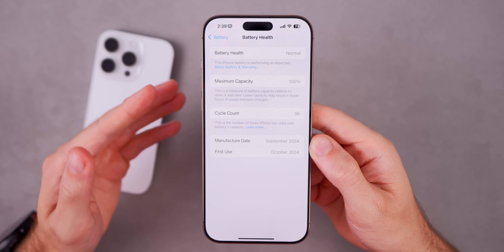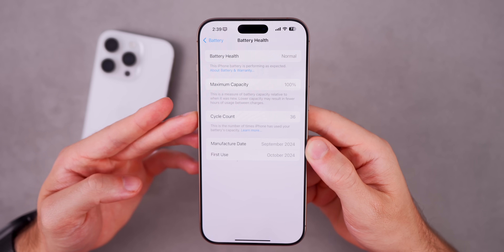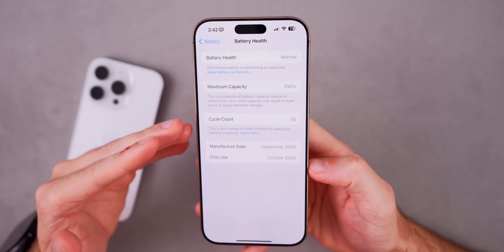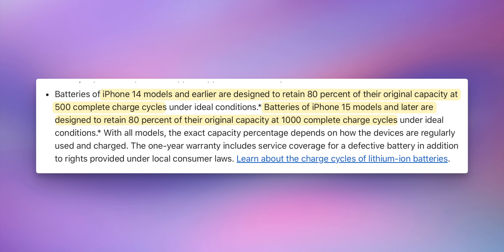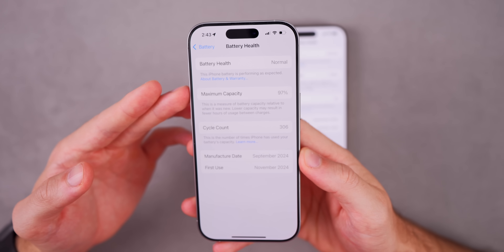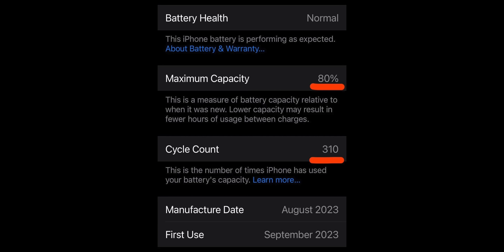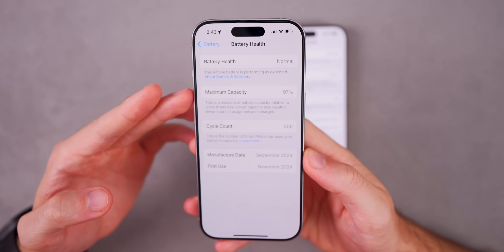iPhones count cycles internally to track battery health and longevity, which is why Apple now shows you that exact count. Your battery is designed to hold 80% of its maximum capacity after 1,000 cycles on iPhone 15 and newer. Based on my calculations, my battery health is above average at 97% after 306 cycles and is estimated to reach around 90% after 1,000 cycles. Your battery health will drop over time, but it's not really anything to worry about until you get under 80% — and that shouldn't happen until years after your purchase.